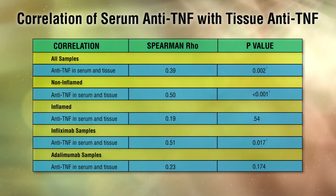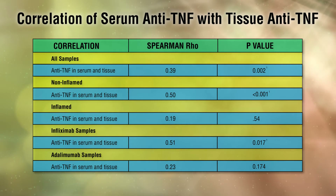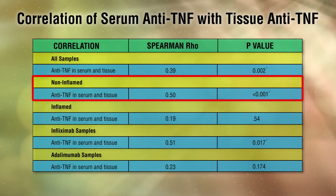Overall, there was a positive correlation between serum and intestinal tissue anti-TNF levels. Nevertheless, this applied only to non-inflammatory intestinal tissue and not to samples with active inflammation.